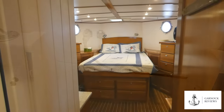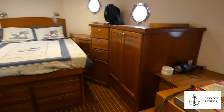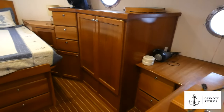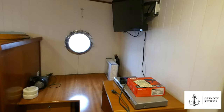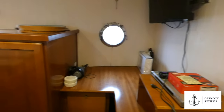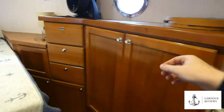The master stateroom features a centre island queen-size berth with an Elation memory foam mattress. There's storage throughout, including large twin hanging lockers, drawers, lift-up pillow and linen storage, and even drawers and storage underneath the bed as well.